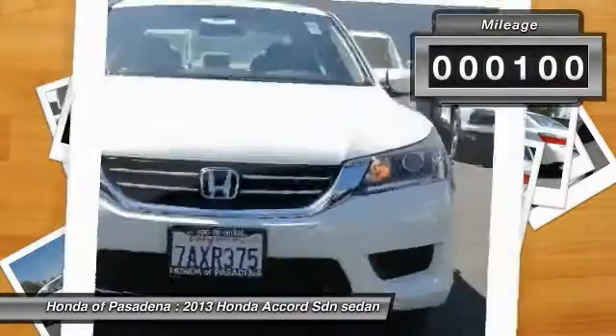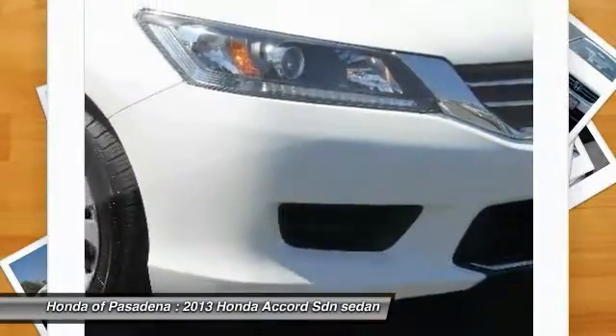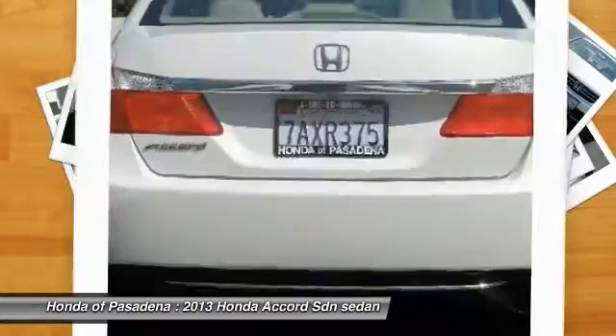This vehicle has less than 40,000 miles. Here are some of this vehicle's great options: traction control, air conditioning, front CD player, power windows, security system, tachometer.